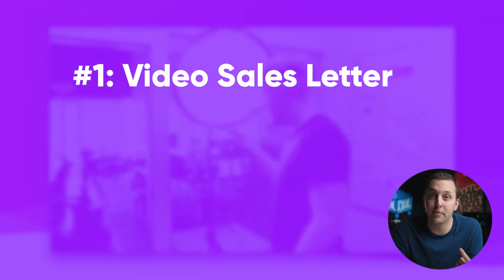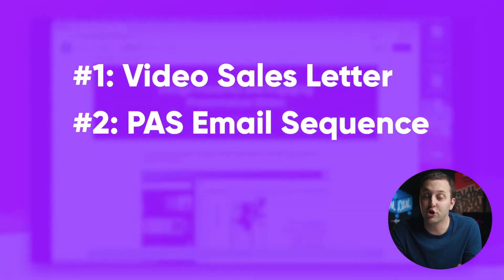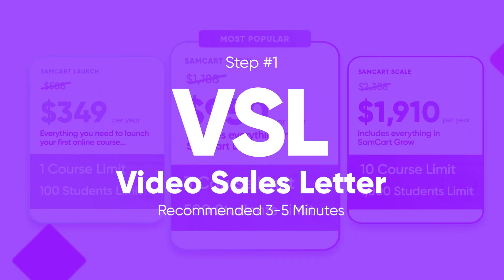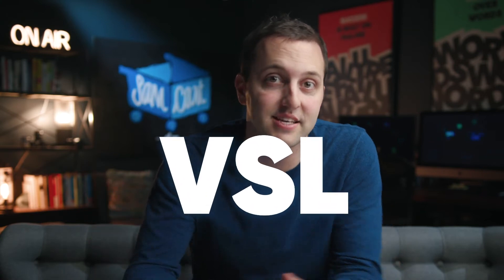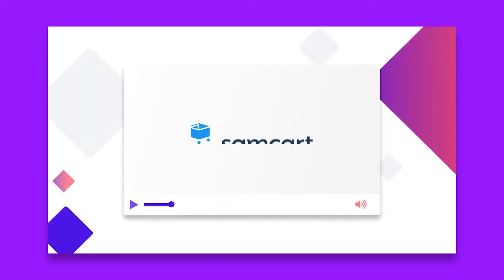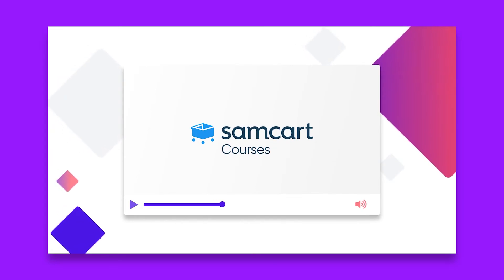Step number one is a quick video sales letter. Step number two is a problem-agitate-solve email campaign. Step number three, going live. And step number four is using stories. The first leg of your content strategy is a rock-solid video sales letter, or VSL for short. Don't get intimidated — it's actually easy to write and even easier to produce, and this video is going to be the foundation for building your own five-figure Black Friday.